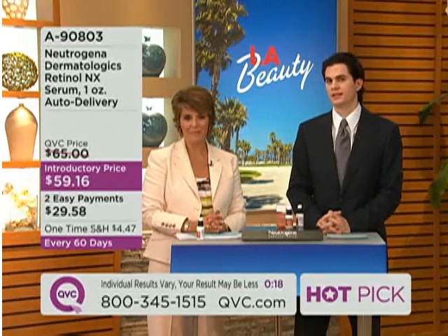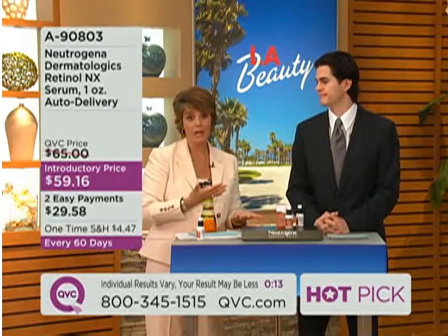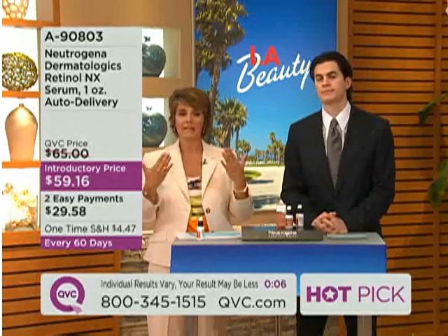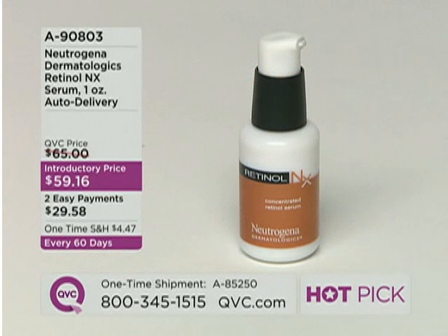Individual results will vary. It's important to use this product consistently every single day and give it the due time to work. This is the Neutrogena Dermatologix Retinol NX Serum — use the easy pay option, available only today this month. Dr. Kirby will be back later during Saturday Night Beauty, where it's one of the hot picks of the day.